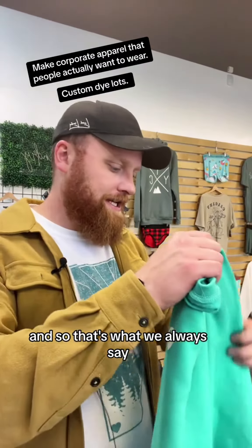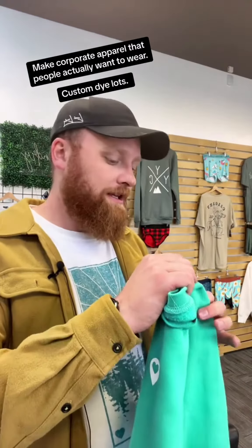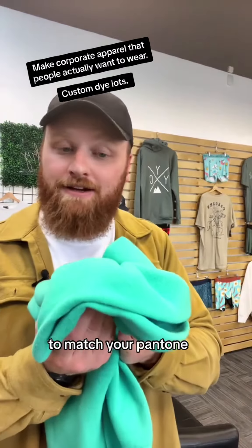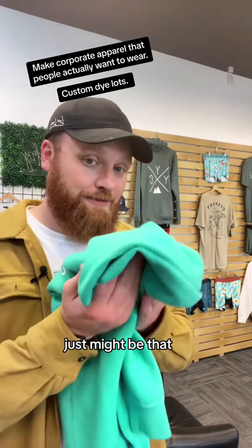And so that's what we always say: stop making pajamas for people. Let's make clothing people actually want to wear. A custom dye lot to match your Pantone and your company brand guidelines just might be that.